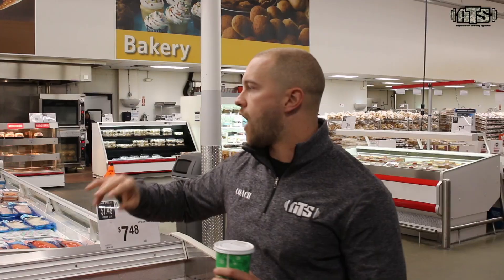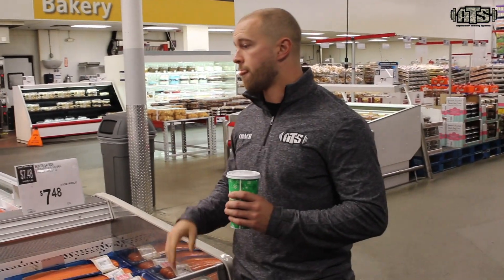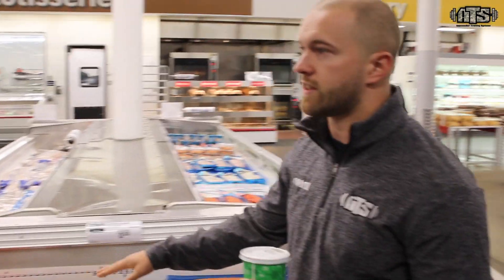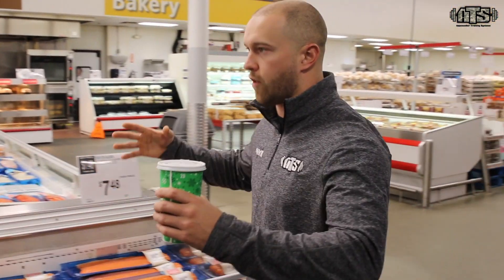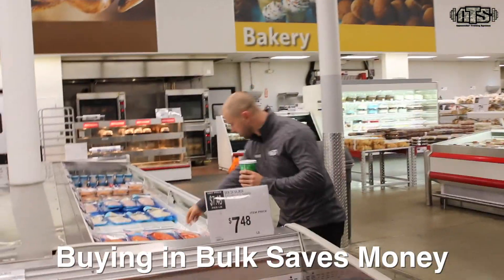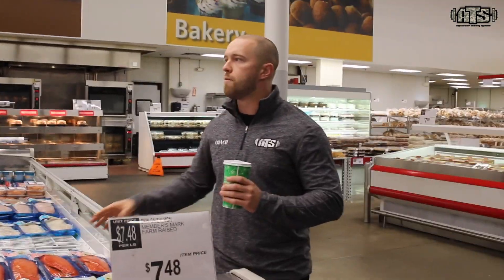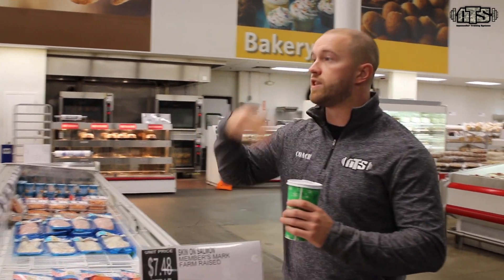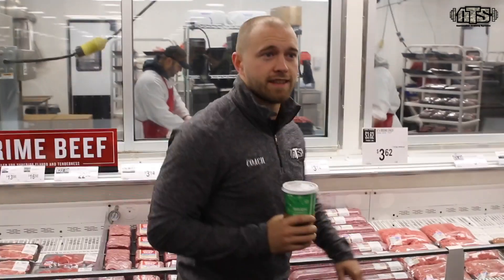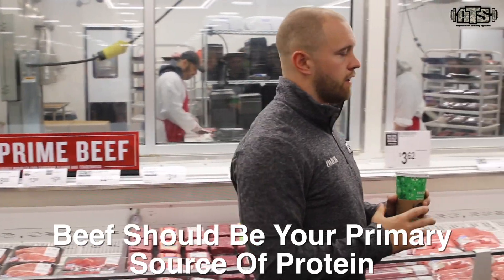For guys in a tight budget — people always say eating healthy is expensive — salmon at nine dollars a pound is actually very reasonable. On the flip side, tilapia is closer to four dollars a pound, not as strong a healthy fat profile, but still lots of protein and a very lean fish. You can use tilapia in place of other fish in your meals if budget is a constraint.